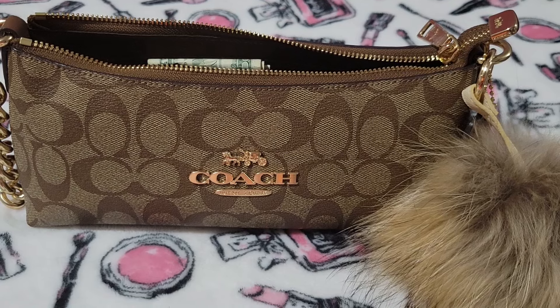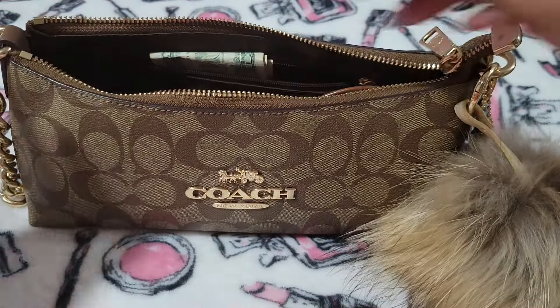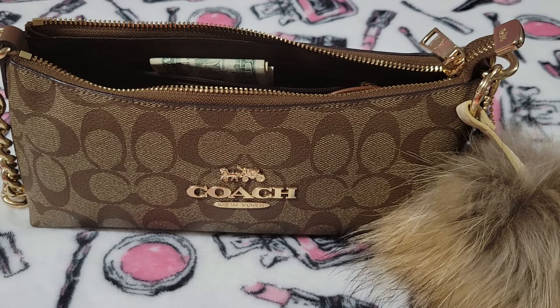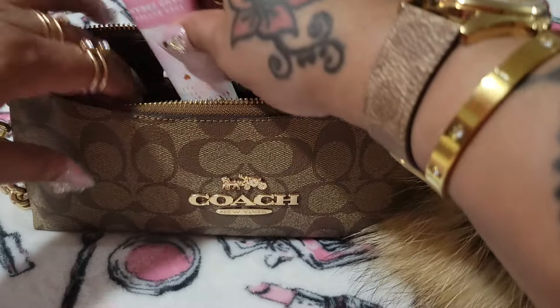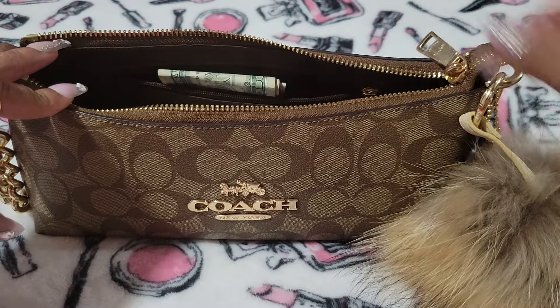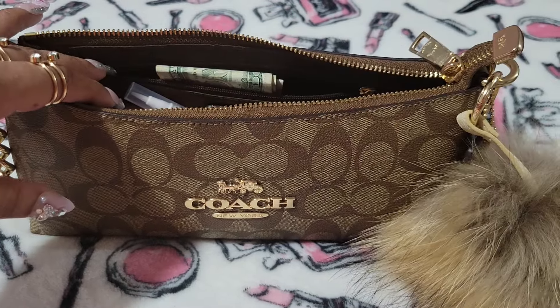And this bag fits — I had a subscriber once ask me does it fit the Coach pencil case, and it absolutely does. It fits, and you can still put stuff inside of it with that case in here. So I am going to put my stuff back in my Hello Kitty bag.